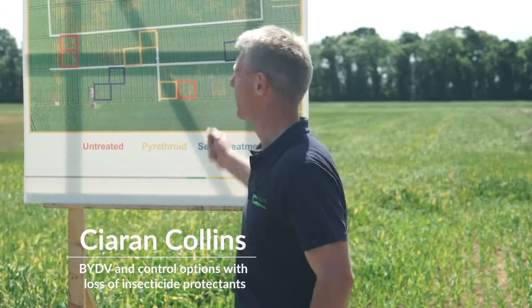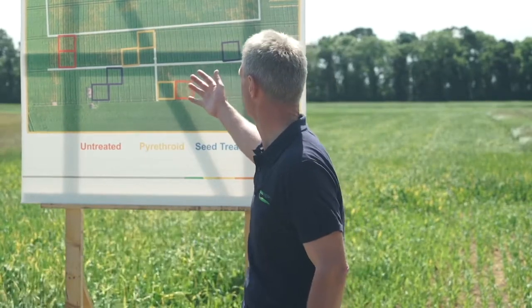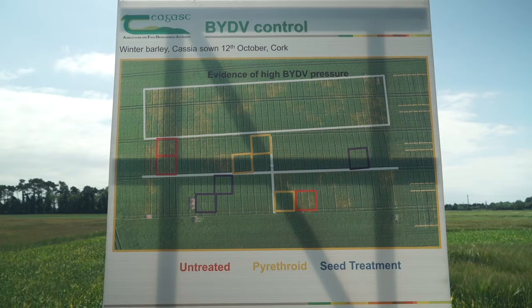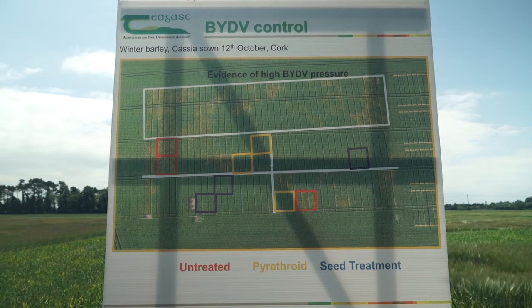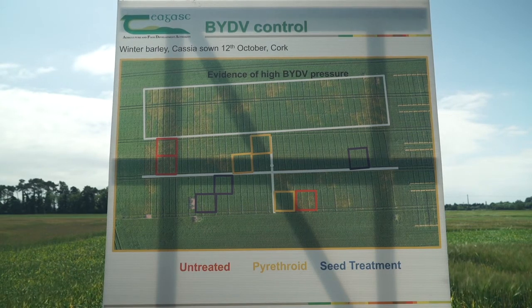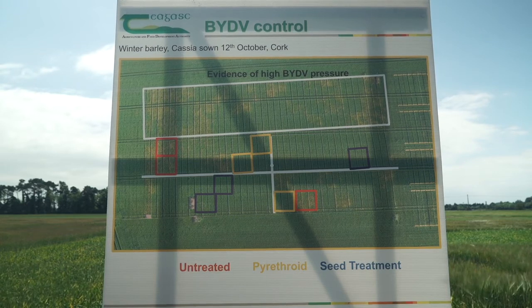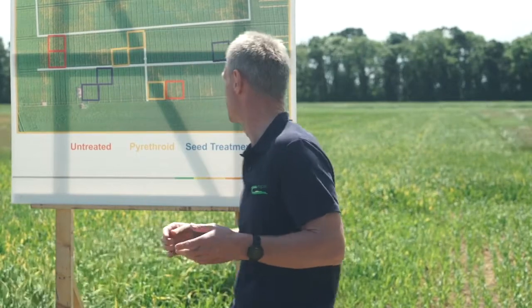In terms of what impact those resistant individuals may or may not be having in the field, this is a trial carried out in Cork in the autumn of 2016. The red squares here are where we have BYDV untreated — 39% BYDV infection. In the yellow and blue here we have pyrethroids and seed treatments, and the yield difference between the treated and untreated was 2.4 tonnes per hectare. Significantly on this site, there was no significant difference between pyrethroids and seed treatments, so the pyrethroids actually did a very good job.